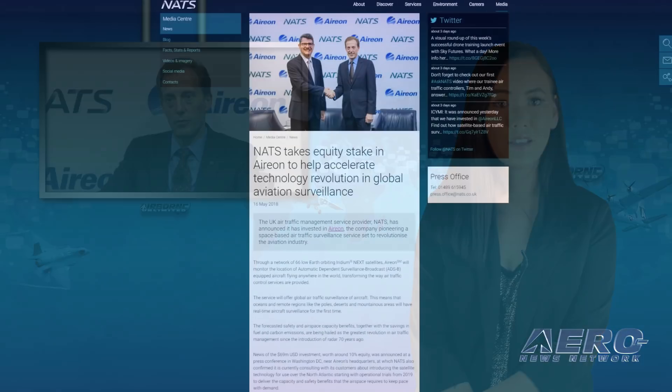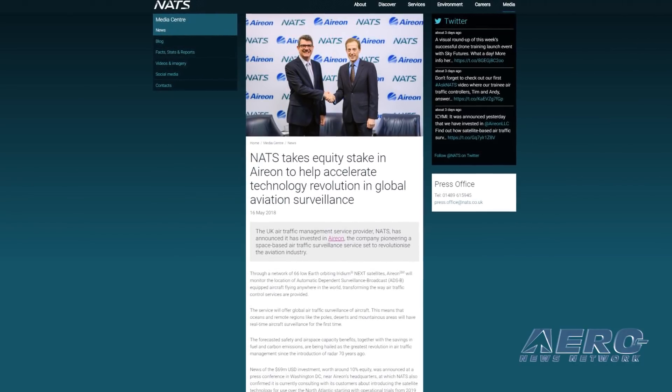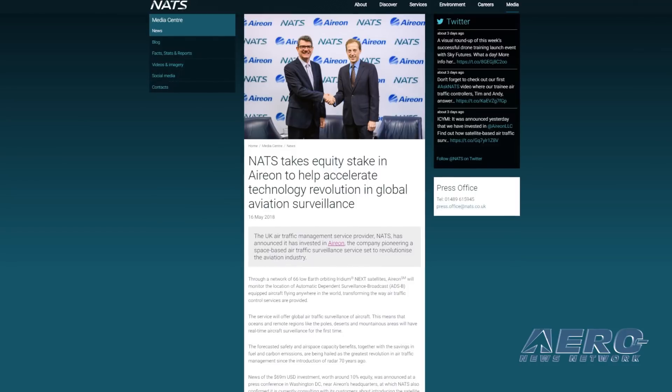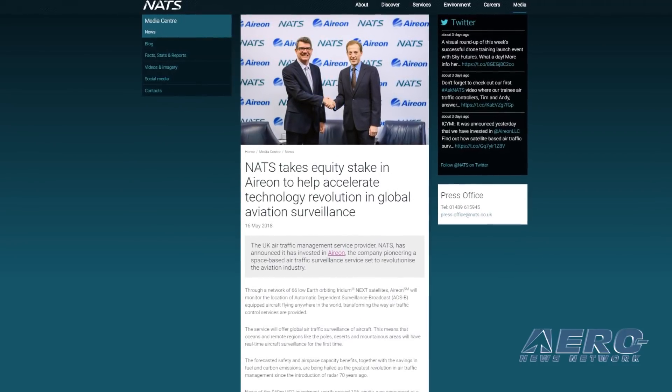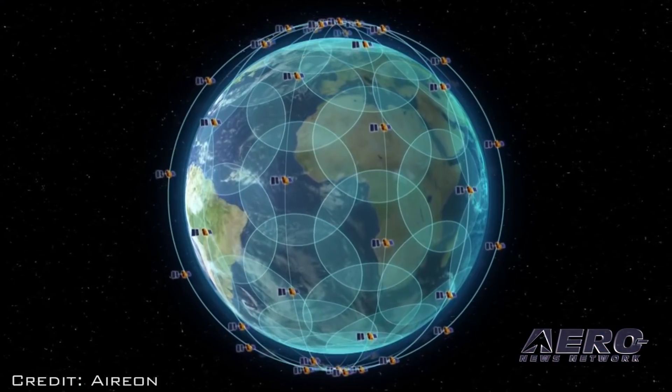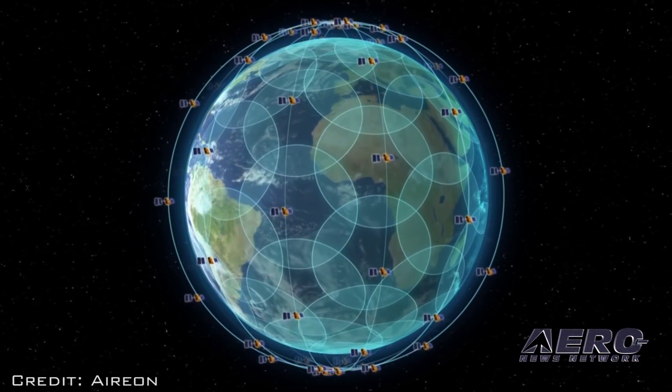The UK air traffic management service provider NATS has announced it has invested in Arion, the company pioneering a space-based air traffic surveillance service set to revolutionize the aviation industry. Through a network of 66 low-Earth orbiting Iridium-Next satellites, Arion SM will monitor the location of ADS-B equipped aircraft flying anywhere in the world, transforming the way air traffic control services are provided.